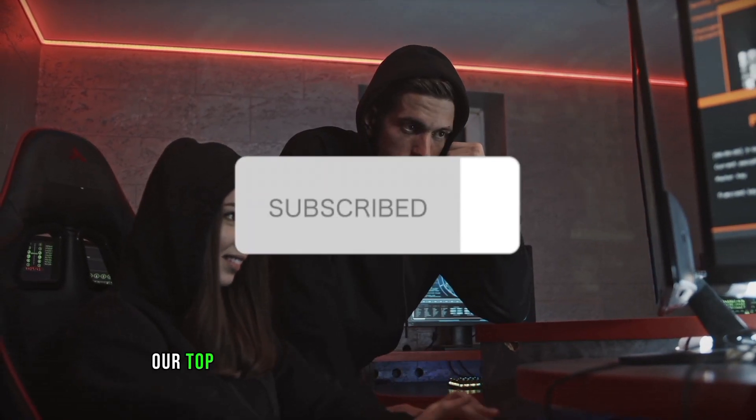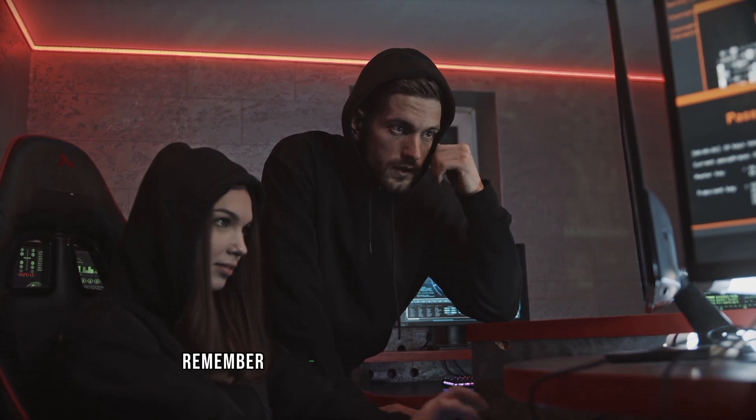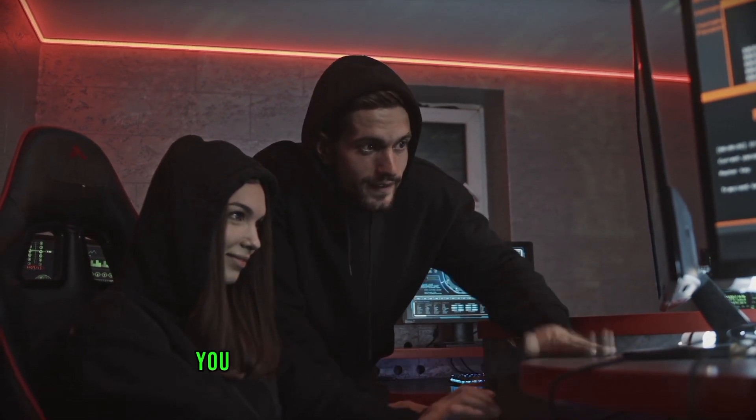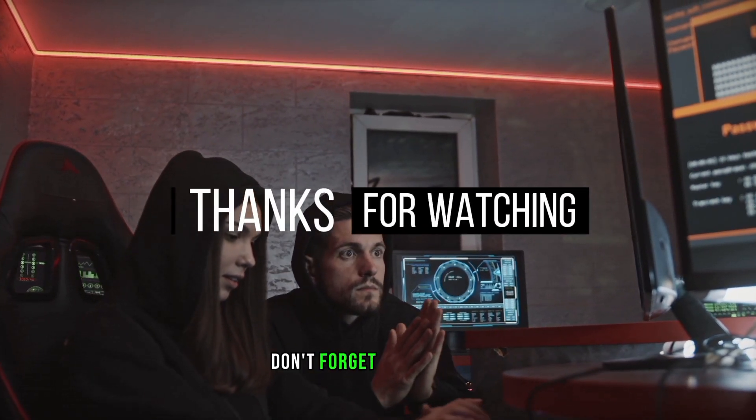And there you have it, our top 5 programming languages for ethical hackers. Remember, mastering these languages will give you a strong foundation in ethical hacking. If you enjoyed this video, don't forget to subscribe.